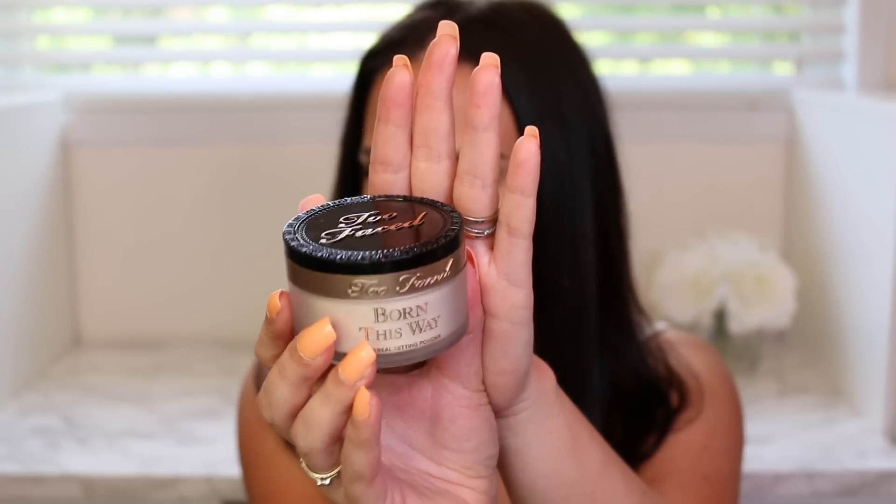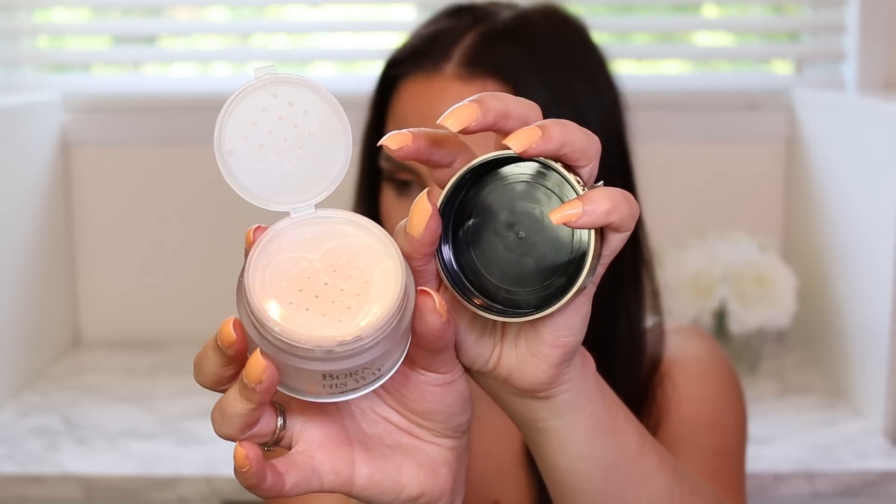I also picked up the new Too Faced Born This Way Ethereal Setting Powder. Same packaging as the Born This Way line — a nice flip cap and a little heart with holes where the product comes out. It has a slight sheen, so it's definitely not matte. I'd recommend it for drier skin types as it gives a beautiful, natural glow — no shimmer or glitter, just a glow. My favorite is still the Cover FX, but this is comparable. It's not mattifying like the Laura Mercier.